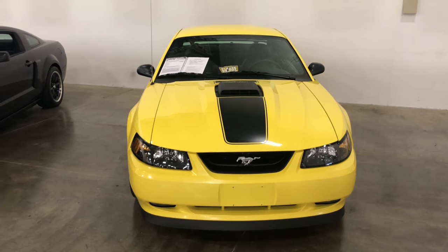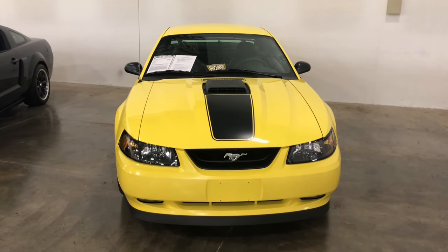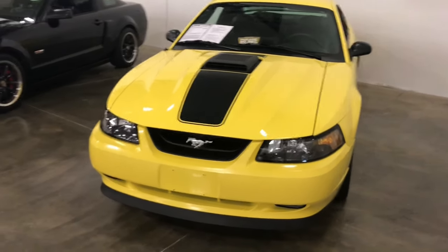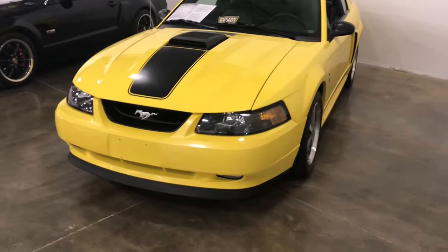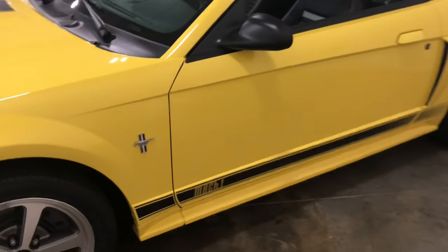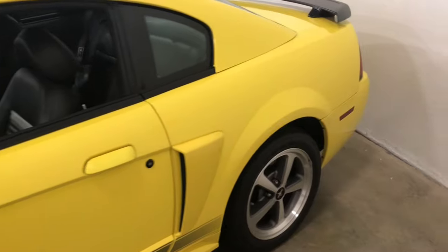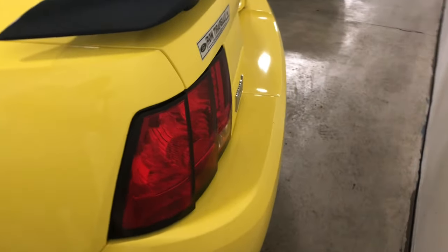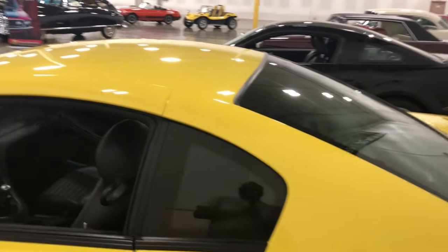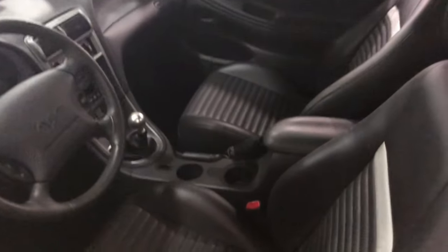Mustang fans, I've just found a Terminator — a Mach 1 with a 32-valve 289 V8. You know how hard it is to find these, but this one only has 5,600 actual miles on it. It's yellow with black trim. Walking down the side you can see the Mach 1 sign. Everybody who had one of these told me wonderful stories about Terminators — people basically got rid of them when updating to newer Mustangs.